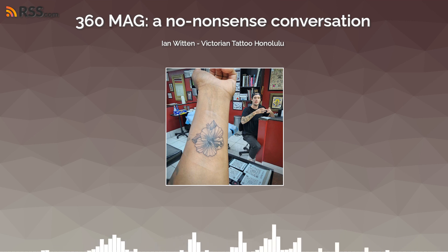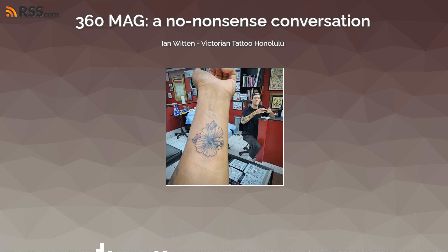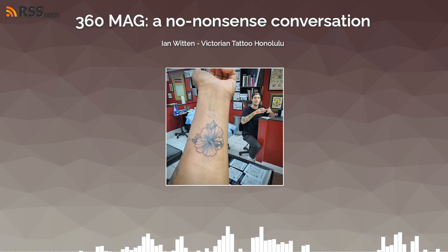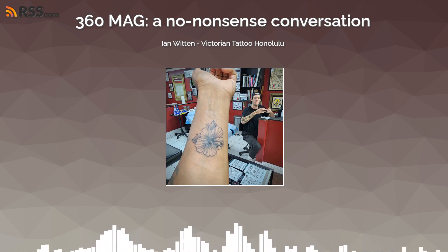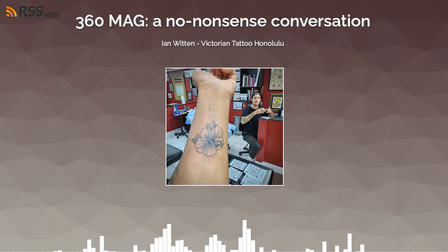Lately most of the drawings I've been doing have been related to tattoos — stuff I'm designing to be tattooed as opposed to just creating art. Not everything translates well to a tattoo; sometimes you have to make changes. For example, this hibiscus was a lot bigger. With a smaller scale piece you almost have to dumb things down to get the important information and then stylize it.